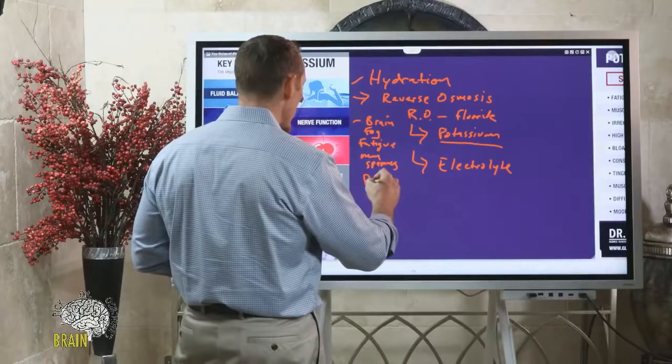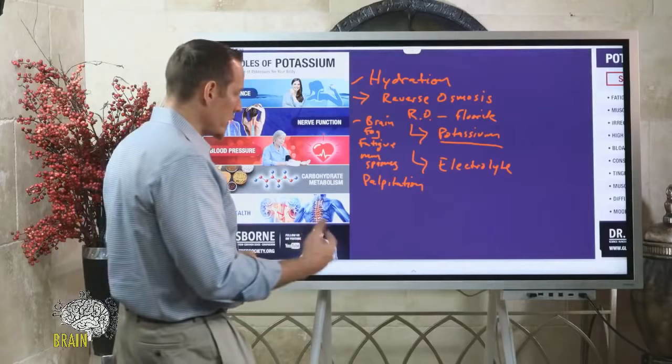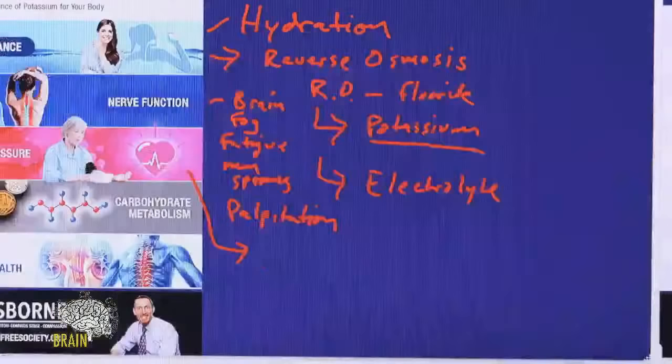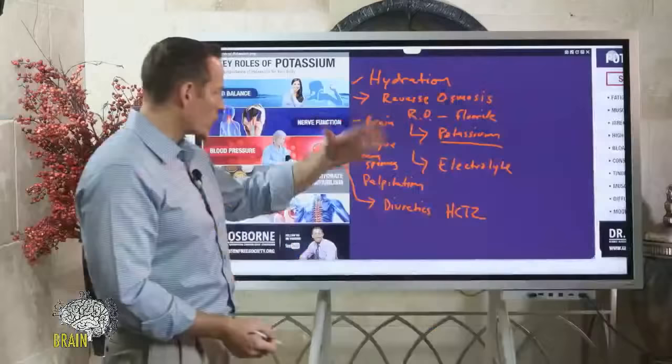With nerve function, we'll also see heart arrhythmias — heart palpitations, heart skipping a beat — because that's an electrical or neurological function of potassium. Potassium also regulates blood pressure, which is critical to know because many people take blood pressure medicines. One of the most common potassium-depleting diuretics is hydrochlorothiazide, which will drop your potassium.